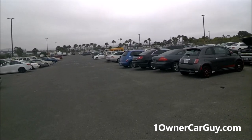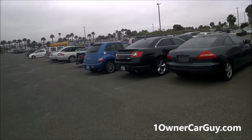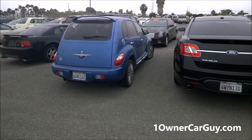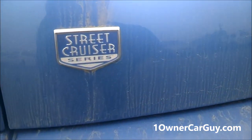Here's the PT Cruiser. This car is for sale. It's a nice little, clean little, sporty little rig — that's all there is to say about it. It's got the factory upgraded wheels. It is the Street Cruiser Series.